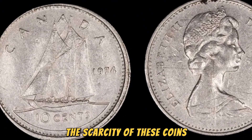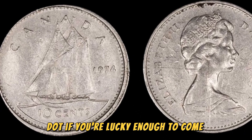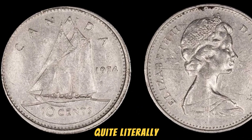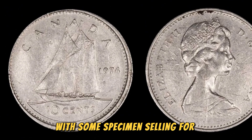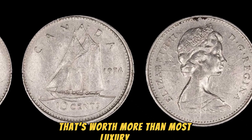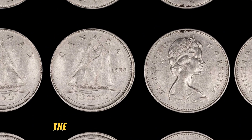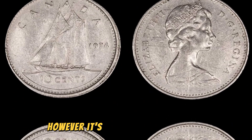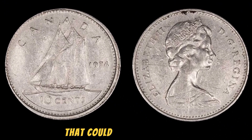The scarcity of these coins, combined with their historical significance and unique composition, has propelled their value to astronomical heights. If you're lucky enough to come across one of these elusive 1974 D aluminum pennies, you could be sitting on a gold mine. These coins have been known to fetch jaw-dropping prices at auctions and private sales, with some specimens selling for upwards of $1.3 million. Imagine stumbling upon a coin in your pocket that's worth more than most luxury cars. Not every 1974 D Lincoln penny is a million-dollar gem — the vast majority are made from copper and are worth face value. However, it's always worth keeping an eye out for rare coins in your spare change.